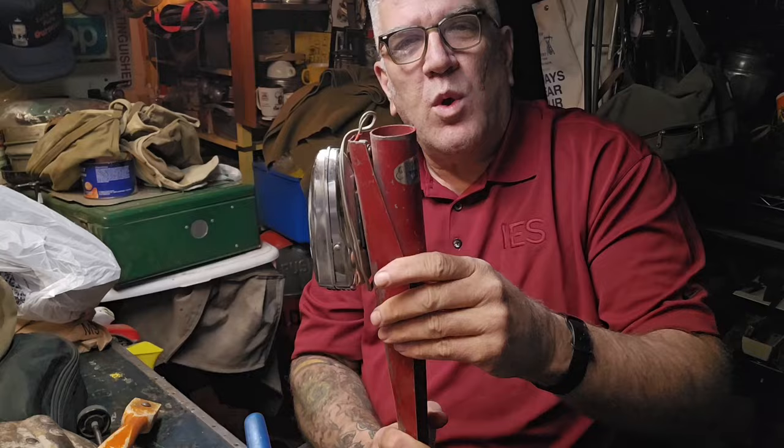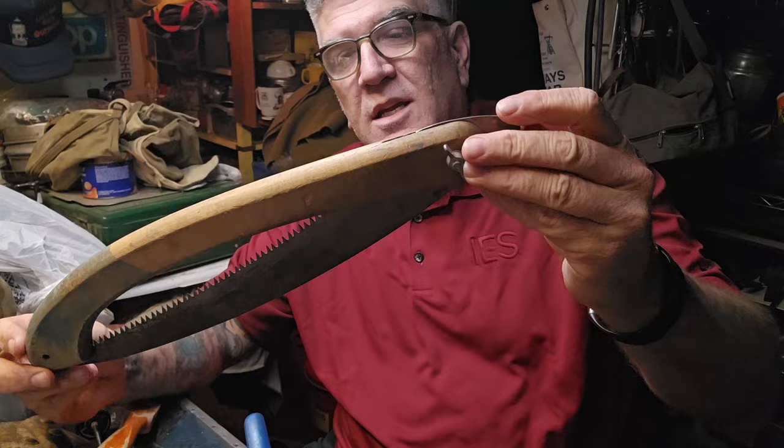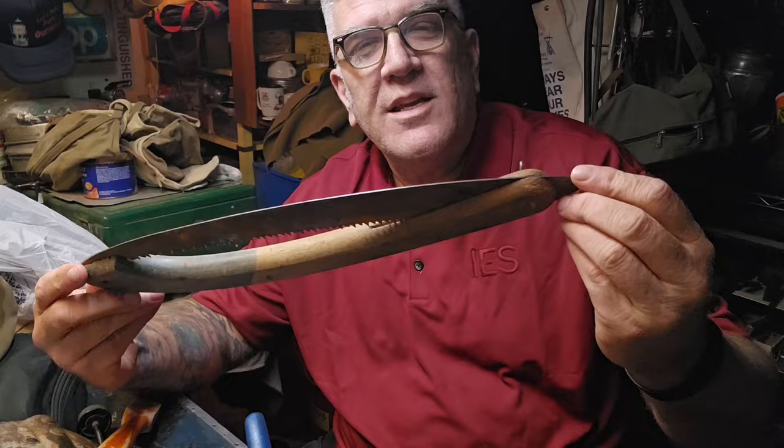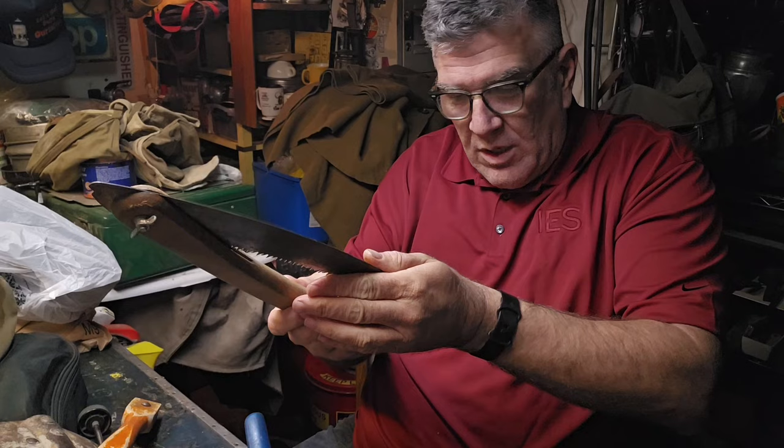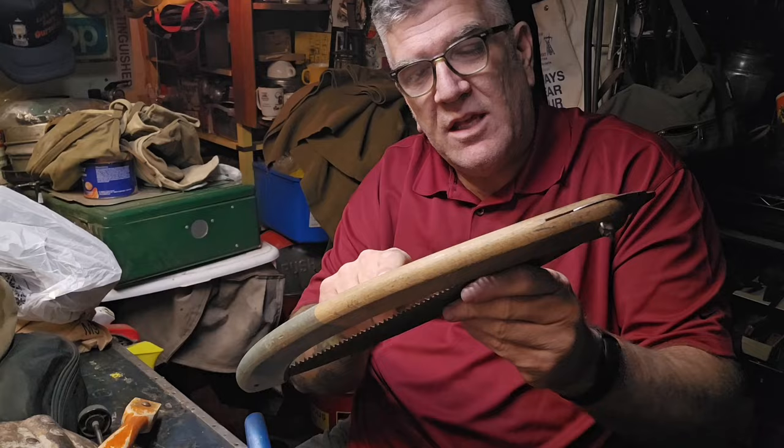Got a really nice folding saw. Check this one out - this one's a Valley Saw, San Jose, California. You've seen me do restorations of these wooden saws before. This is a really nice one. These make really good bushcrafting saws, so stay tuned. I don't see any markings on the blade, but I think it's really cool that it says Valley Saw, San Jose, California. Definite future restoration.